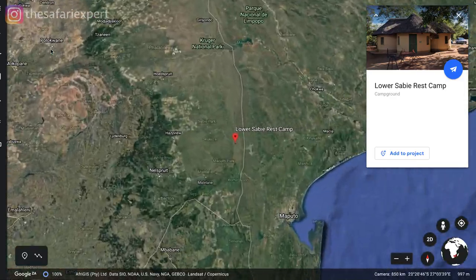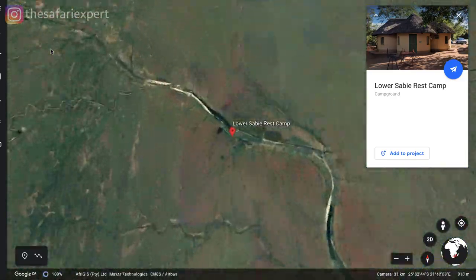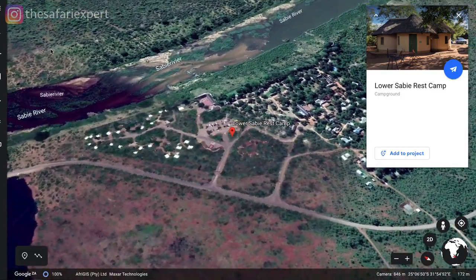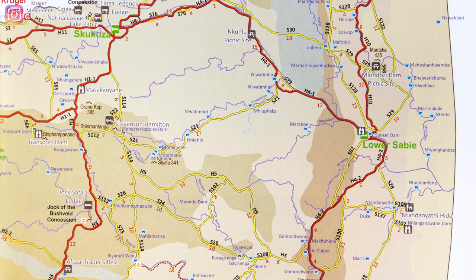Lower Sabi is located at the southeastern tip of South Africa's Kruger National Park, and the area around it is arguably the best for game viewing in the entire reserve — a bold statement given that Kruger is the size of a small country. The reason for this is that Lower Sabi lies in an area with very high habitat diversity, where a number of different ecozones come together.